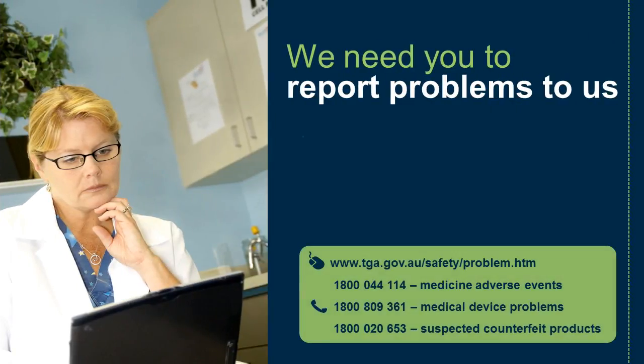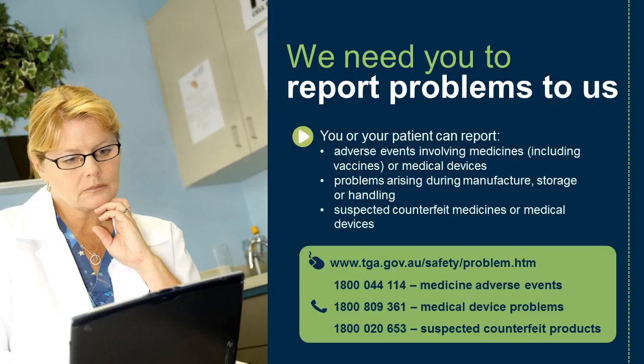We need you to report problems to us. You or your patient can report adverse events involving medicines, including vaccines or medical devices, problems arising during manufacture, storage or handling, or suspected counterfeit medicines or medical devices.